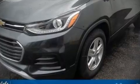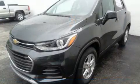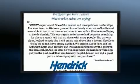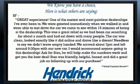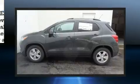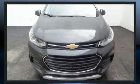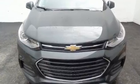Familiarize yourself with the 2019 Chevrolet Trax. Smooth gear shifts are achieved thanks to the efficient four-cylinder engine, and for added security, dynamic stability control supplements the drivetrain. Turbocharger technology provides forced air induction, enhancing performance while preserving fuel economy.